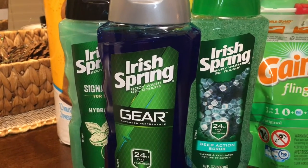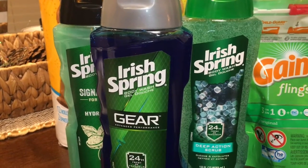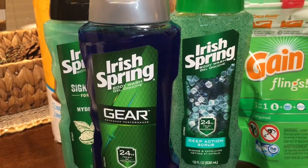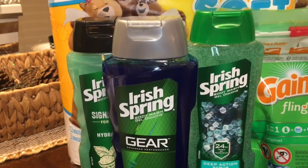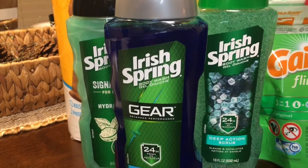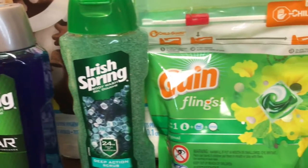Then I grabbed body wash as part of the $30 promotion. CVS has Irish Spring — at least at my store — for $4.99, and when you buy two you get one free. So I ended up getting one body wash free; I got three in total. All of these items are part of the spend $30 and get $10 in either ECBs or cash card.